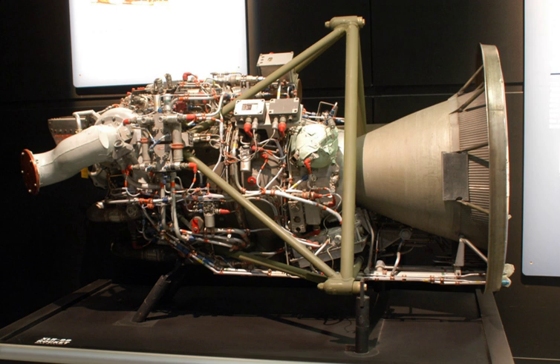The S-400 engines are used as primary apogee engines for telecommunication satellite platforms such as the Spacebus of Thales Alenia Space, as well as space exploration missions such as Venus Express, ExoMars Trace Gas Orbiter, or Jupiter Icy Moons Explorer. The family has had an extensive history on the commercial telecommunication market.